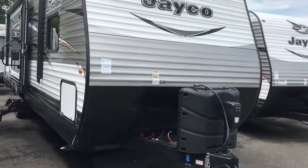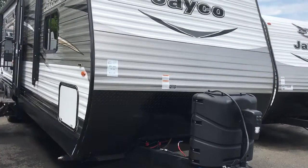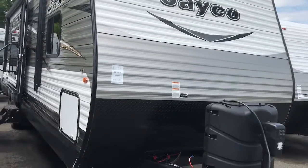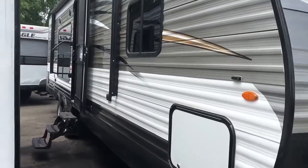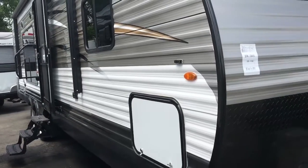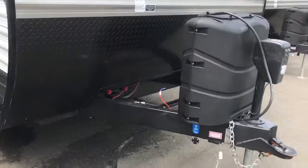How we doing today folks? JJ here, Van's RV Center, South Windsor, Connecticut, standing outside of a 2017 Jay Flight 29 RKS. Really cool floor plan here — want to point out some things outside, then bring you inside this camper.